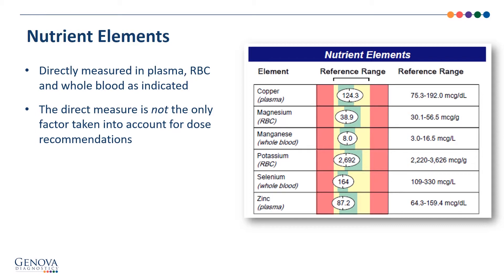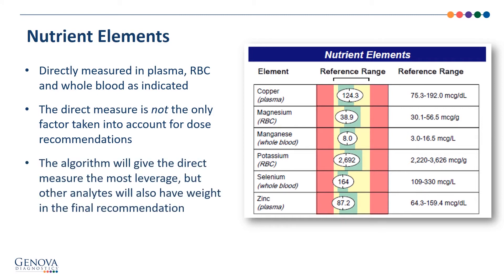You see the magnesium here at 38.9 — it looks just fine as a direct measurement from a reference range. But sometimes when you look at the supplement recommendations, you can see a direct measure like this that looks fine, and yet there will be a yellow or red high need for magnesium. That's because the algorithm gives the most leverage to the direct measure, but will also take into account other markers on the test that require magnesium as a nutrient cofactor. So the algorithm gives direct measurement the most leverage, but other analytes also have weight in the final recommendation.